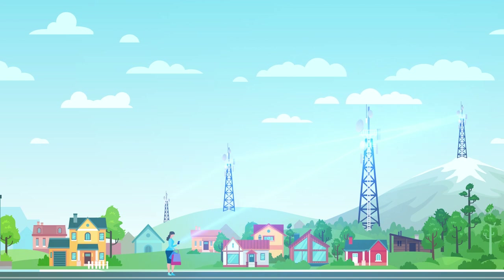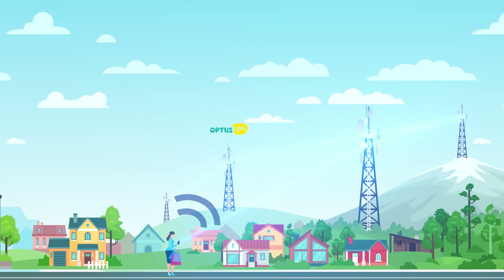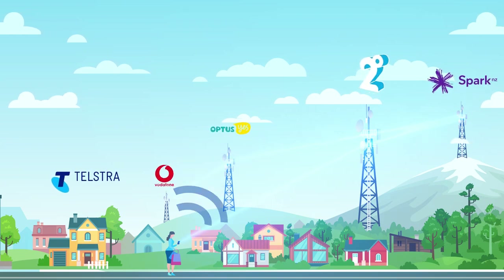Mobile data is used in conjunction with carrier companies — for example, Optus, Telstra, and Vodafone in Australia, and Spark, Vodafone, and Two Degrees for New Zealand.